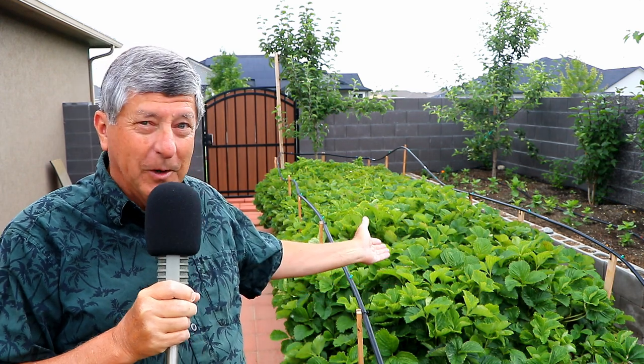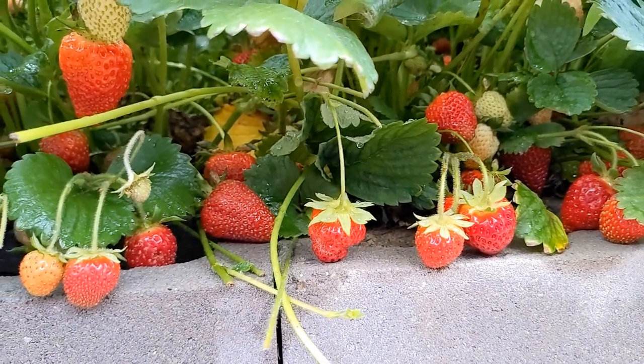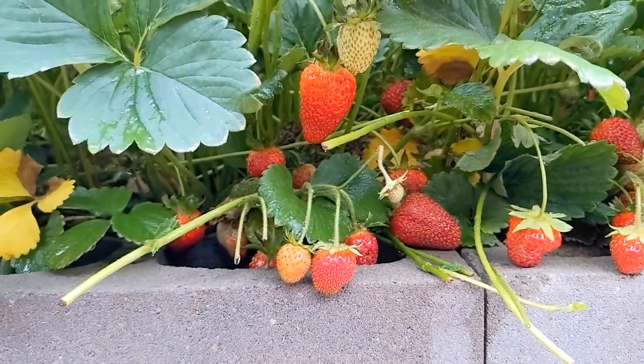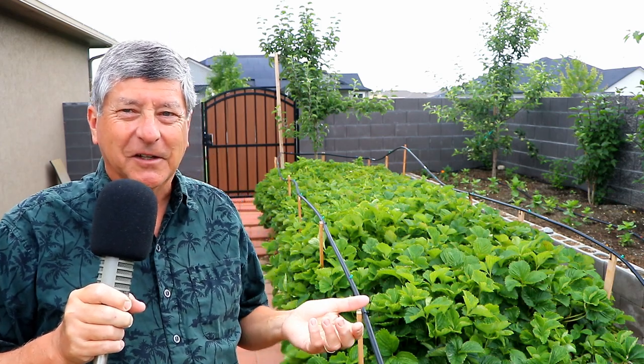The center section of my raised bed garden is devoted to vegetables like tomatoes, peppers, onions, and strawberries. The strawberry patch is probably the biggest success story. You can see there are a ton of strawberries on this thing — it's producing like crazy in its second year. It's June, early summer, and I'm picking off about a dozen strawberries every day, putting them on top of vanilla ice cream, or just eating them right here in the garden, hand-to-mouth as a little special treat.